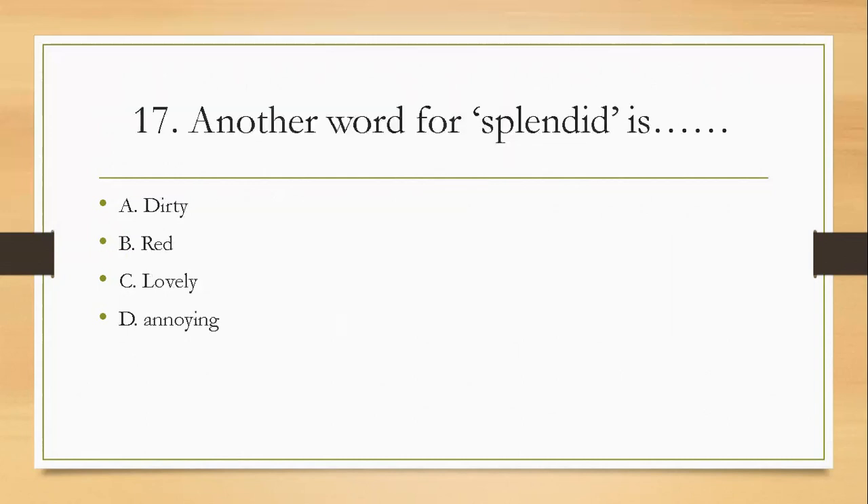Question seventeen: another word for 'splendid' is — A, dirty; B, red; C, lovely; D, annoying. The right answer is C — lovely.